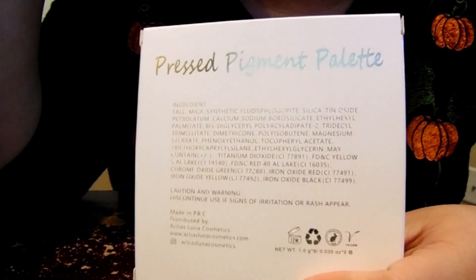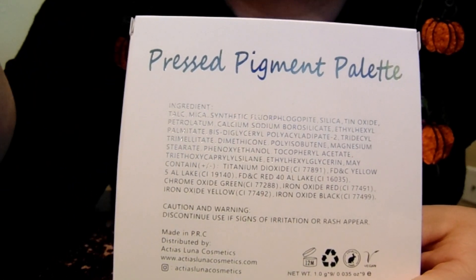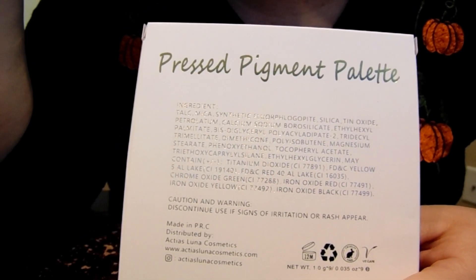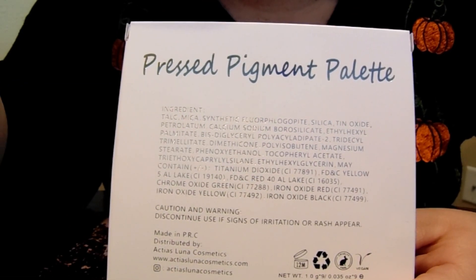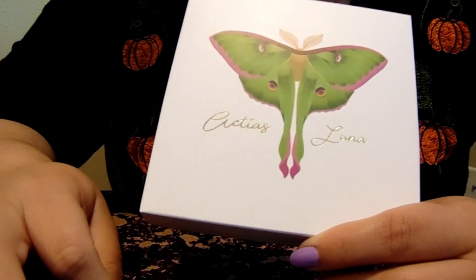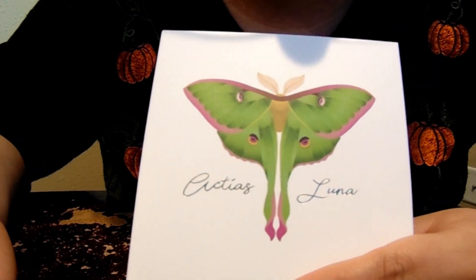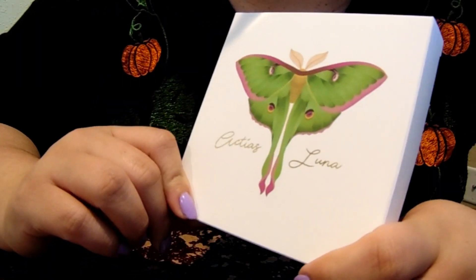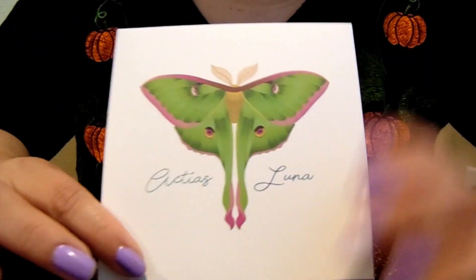For $16, I don't think it was a bad deal to try a new brand — supposedly an indie brand. But here's the tea: I went to look for the website again to see if there were pricing changes or new products, and the website is gone. Their Instagram is still up with over a thousand followers and makeup looks promoting this palette, but if you click the actiuslunacosmetics.com link, it sends you to a site selling Seattle Seahawks jerseys or something. It's very bizarre. I don't know what happened to this brand.